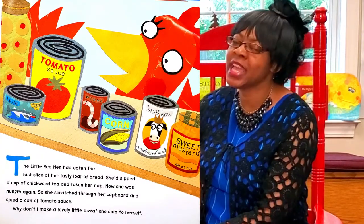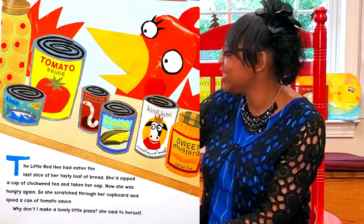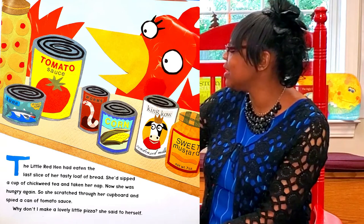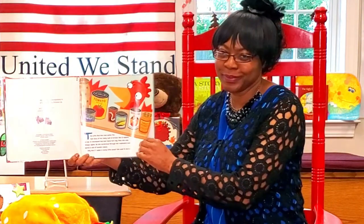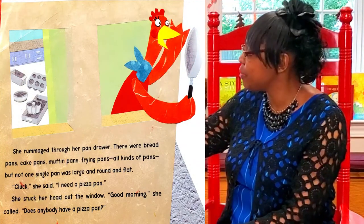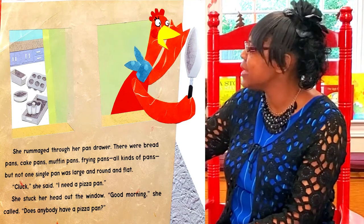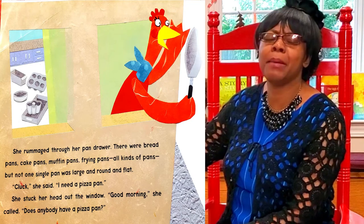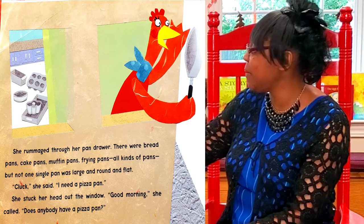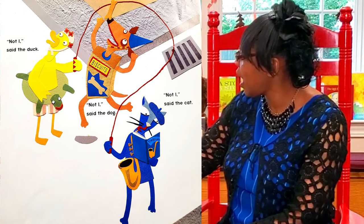The Little Red Hen had eaten the last slice of her tasty loaf of bread. She'd sipped a cup of chickweed tea and taken a nap. Now she was hungry again, so she searched through the cupboards and spied a can of tomato sauce. 'Why don't I make a lovely little pizza?' she said to herself. She rummaged through her pan drawer — bread pans, cake pans, muffin pans, pie pans, all kinds of pans — but not one single pan was large and round and flat. 'I need a pizza pan,' she said. She stuck her head out the window: 'Good morning! Does anybody have a pizza pan?' 'Not I,' said the duck. 'Not I,' said the dog. 'Not I,' said the cat.